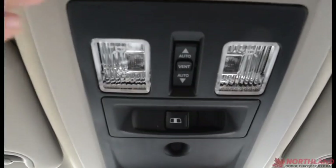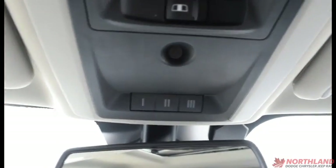Right up top we do have the controls for our sunroof, our rear window, and our universal garage door opener. And there is our sunroof.